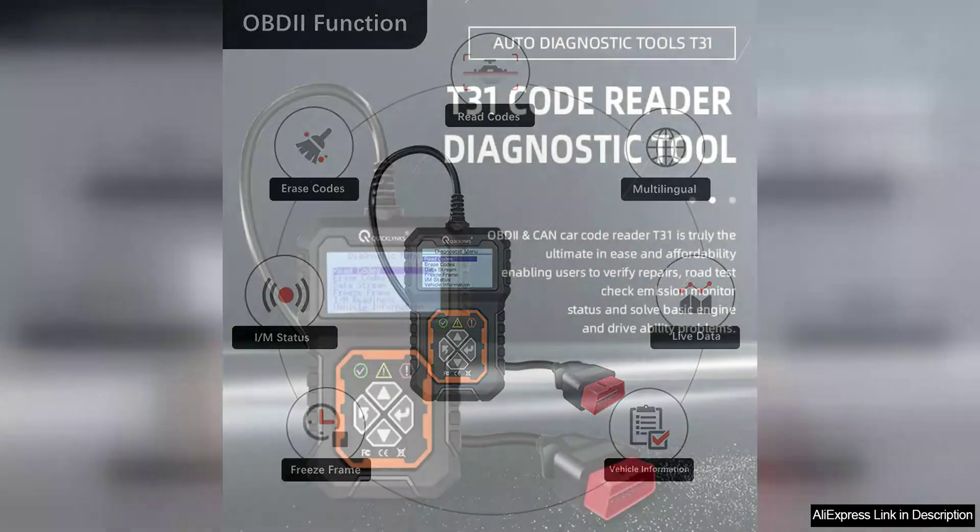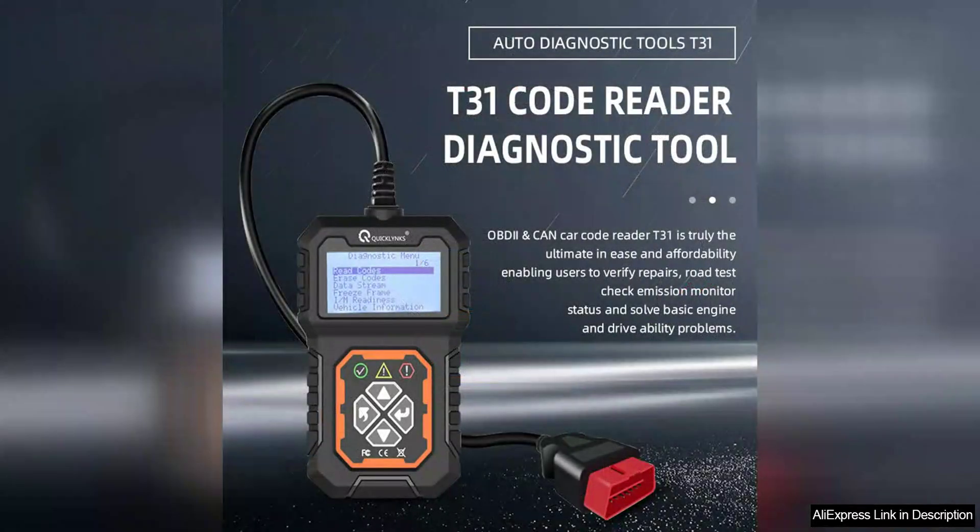The scanner is capable of reading and clearing trouble codes, as well as displaying real-time data such as engine RPM, coolant temperature, and vehicle speed. This information can help users pinpoint issues with their vehicle's engine system and make informed decisions about repairs and maintenance.